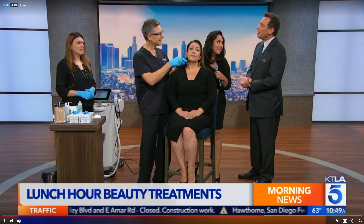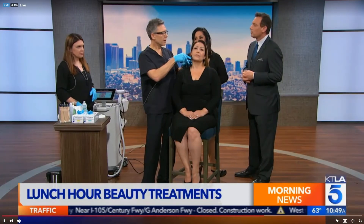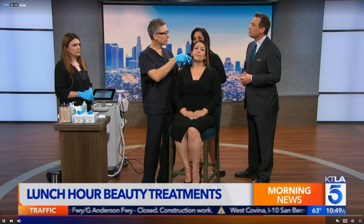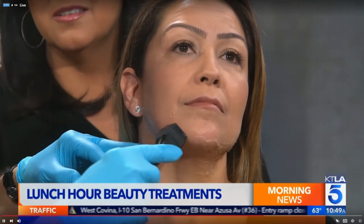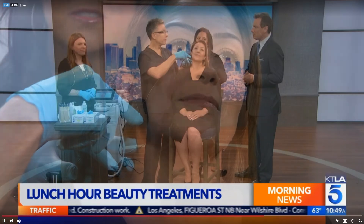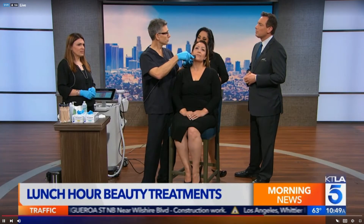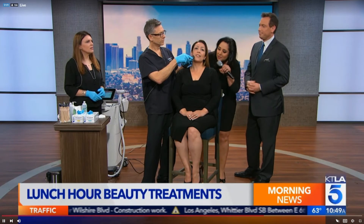We're generating heat with bipolar radio frequency waves that tighten the skin. As for how long the results last — a lot of celebrities do this right before an appearance, wedding, or graduation when the effect is strongest. Typically four to six treatments for optimal results, though you'll still see a result after a single treatment.